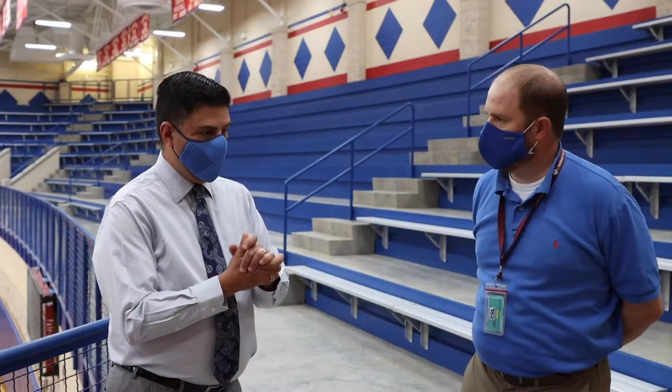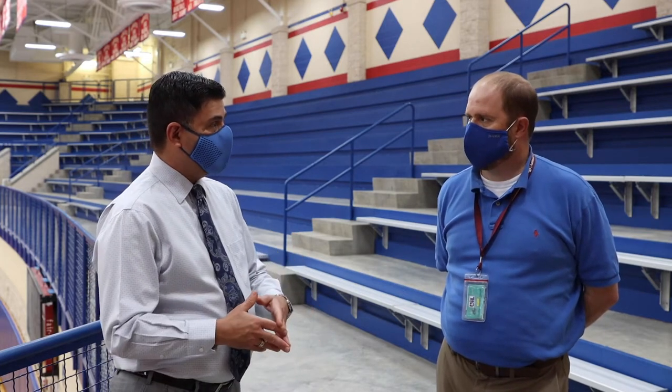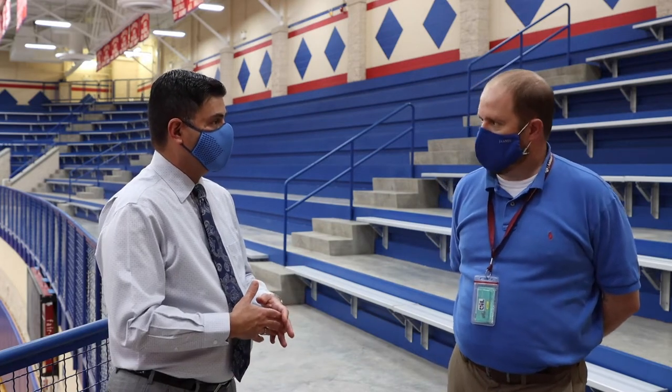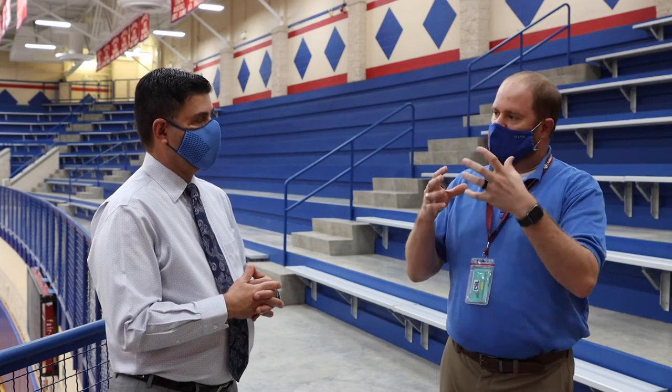Could you explain how we're going to organize students when they arrive to school? We're starting a little bit later this year. As students arrive on campus, will they be allowed to have breakfast or wait for their first period class bell? In the past we had around a thousand to fifteen hundred students who all just piled into the cafeteria and waited for the bell to ring. That's obviously not conducive to social distancing, so similar to lunches, we'll have three different locations where students can get a grab-and-go breakfast.